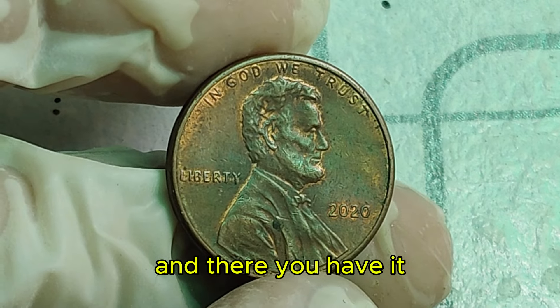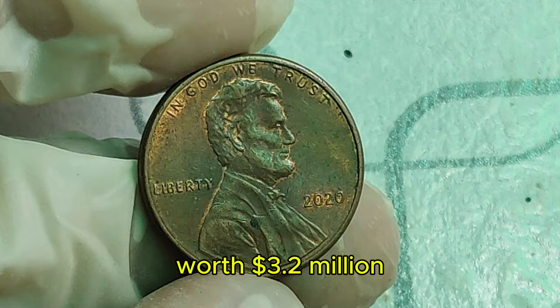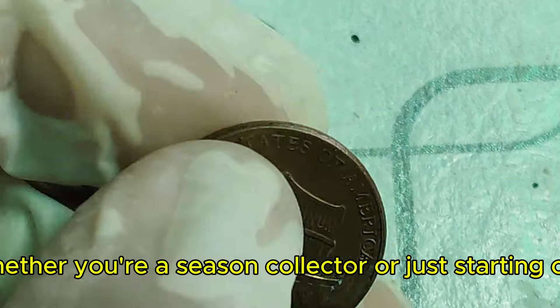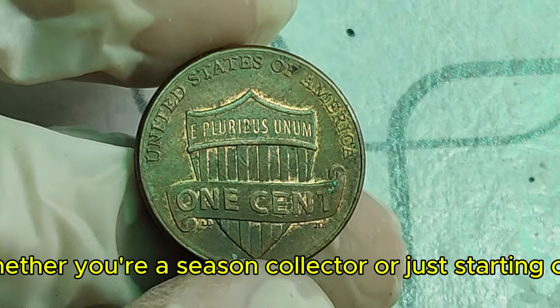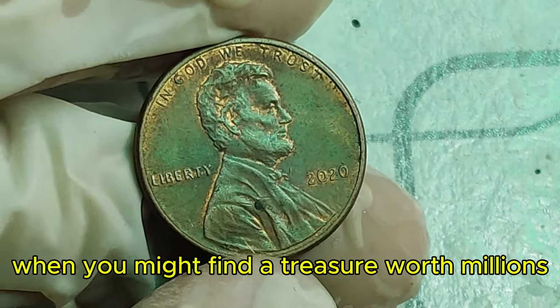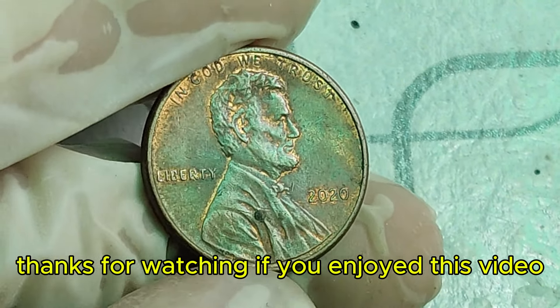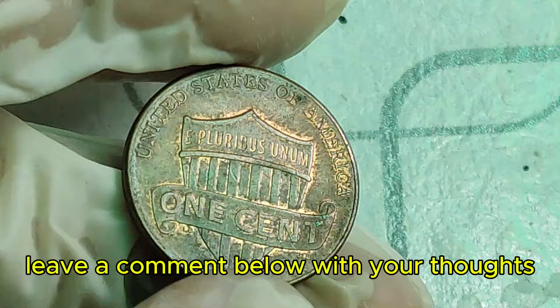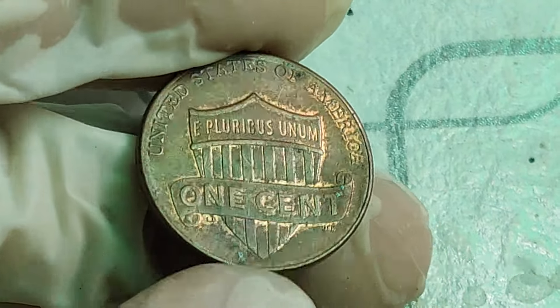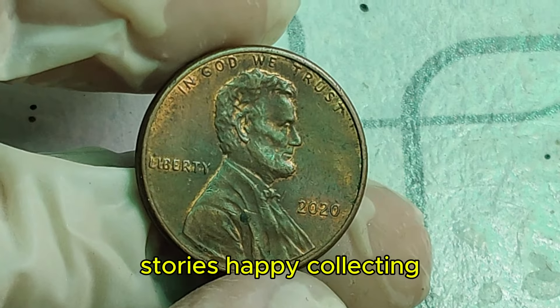And there you have it — the incredible story of the 2020 Lincoln penny worth $3.2 million. Whether you're a seasoned collector or just starting out, keep an eye on your pocket change. You never know when you might find a treasure worth millions. Thanks for watching. If you enjoyed this video, give it a thumbs up, leave a comment below with your thoughts, and don't forget to subscribe for more amazing coin stories. Happy collecting.